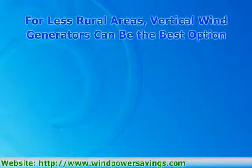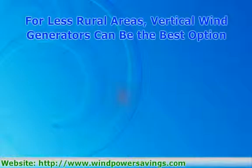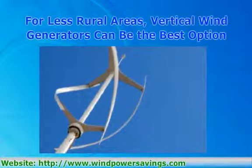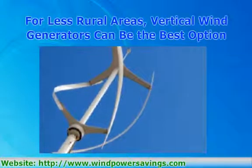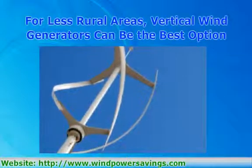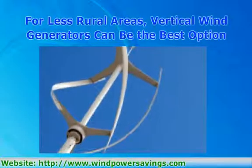The best choice for a homeowner is a vertical wind generator, which rotates on a vertical axis. There are drawbacks: they're about half as efficient as the more traditional wind turbine, and they may need a small boost from an electric motor to get their initial rotation going. Their minimum threshold for usable wind is a bit lower.